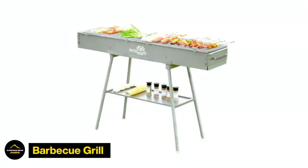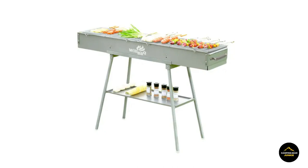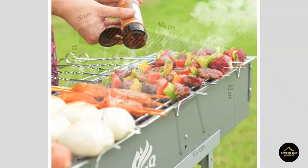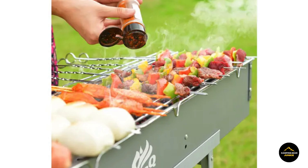For a standout grilling experience, consider the Barbecue Grill, a portable, user-friendly gem, ideal for camping, picnics, or backyard feasts. This grill promises a standout cooking experience on the go. Its portability and ease of use make it a perfect companion for spontaneous outdoor cooking, ensuring you're always ready to whip up delicious meals wherever your adventures take you.